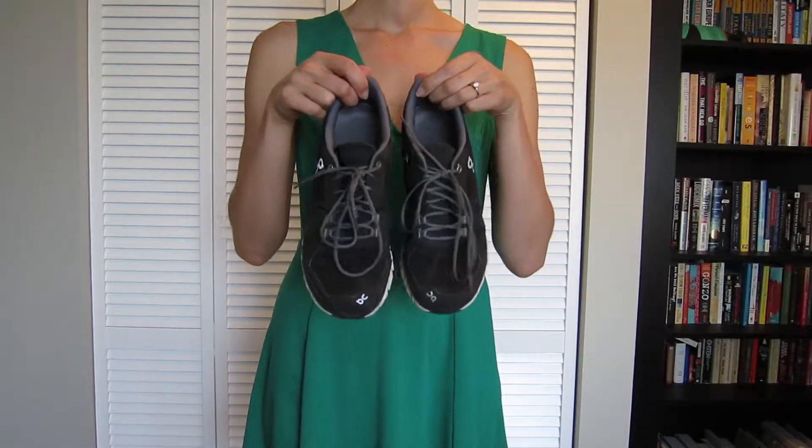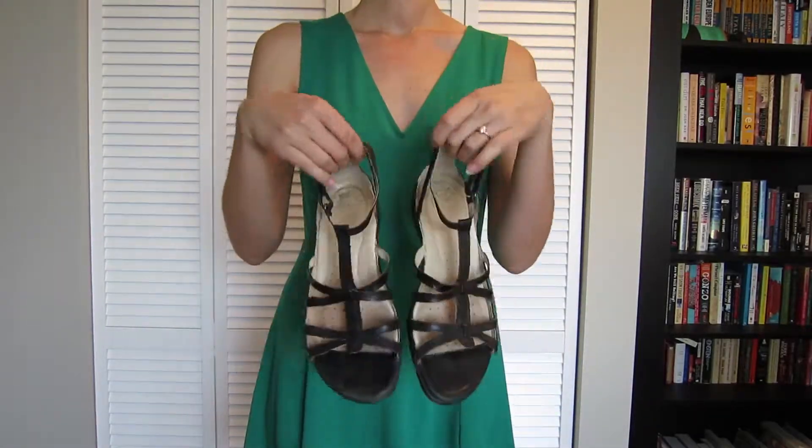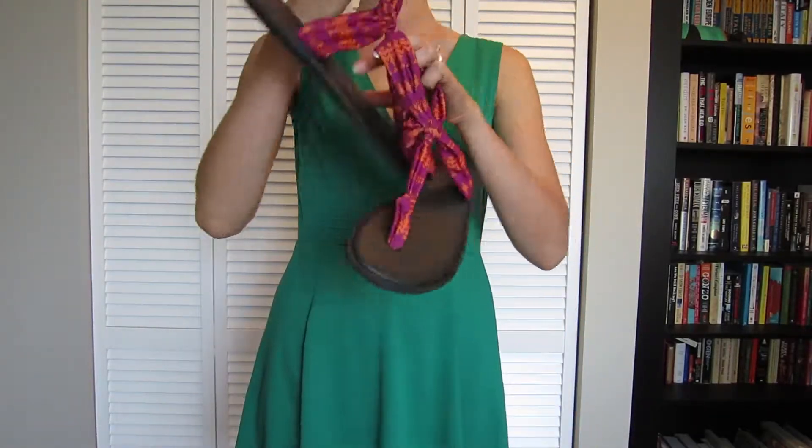I'll be wearing sneakers, one pair of tried-and-true Ecco sandals, and these Sanooks which are basically glorified flip-flops.